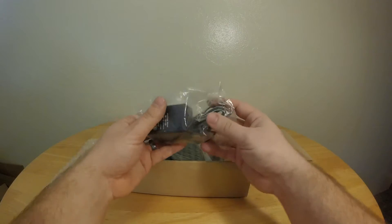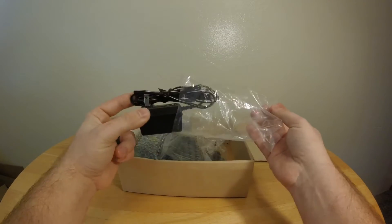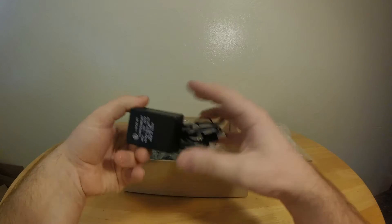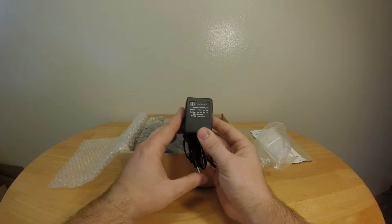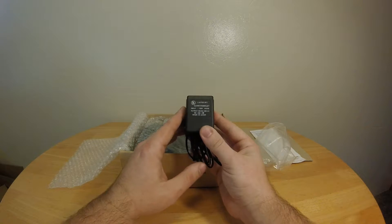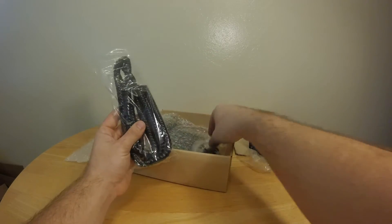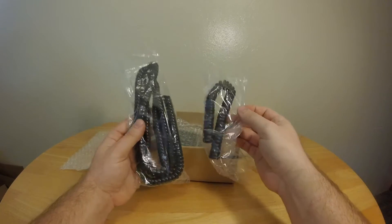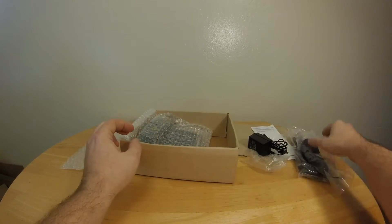Everything was wrapped up — I wrapped it back up after I checked it. There's your DC power inverter, output DC 12 volts, also made in China. Then it comes with two phone cords: a long one and a short one.